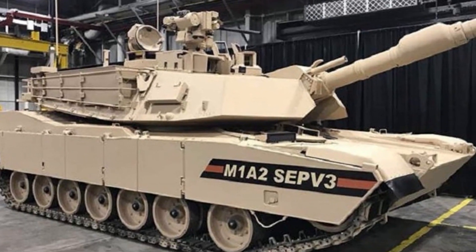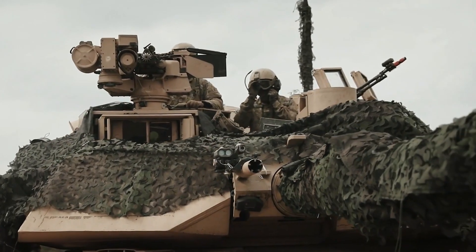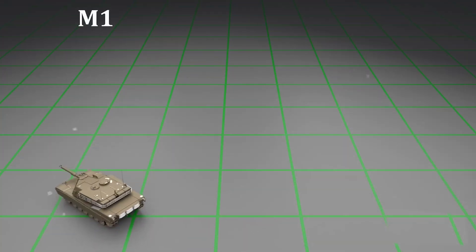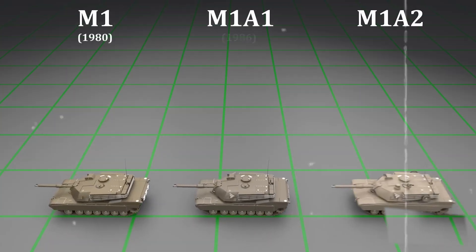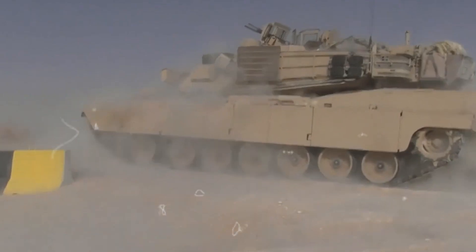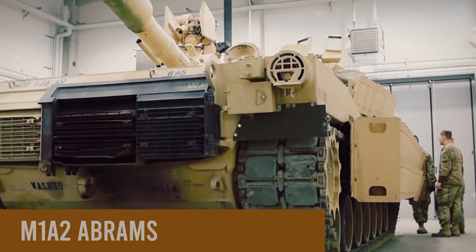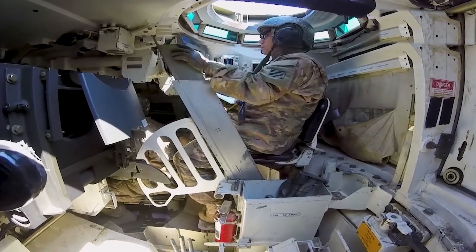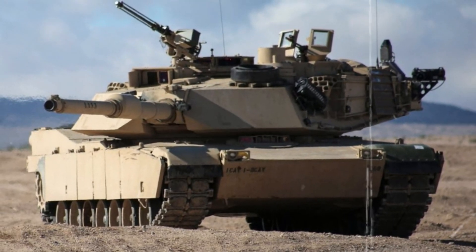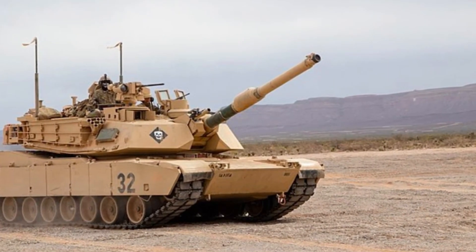In conclusion, the M1A2 Abrams tank stands as an evolution of military engineering, seamlessly integrating advanced technology, firepower, and protective features. Its evolution from the M1 and M1A1 to the M1A2 reflects a commitment to continuous improvement and adaptation to the evolving nature of warfare. As technology advances and military strategies evolve, the M1A2 Abrams remains a symbol of the United States Army's dedication to maintaining superiority in ground combat, with its ability to navigate diverse terrains, engage targets accurately, and protect its crew positioning it as a cornerstone in modern armored warfare.